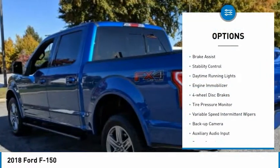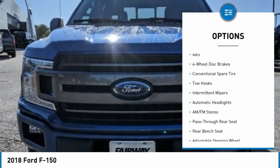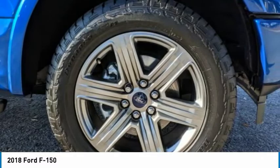Four-wheel drive, brake assist, stability control, daytime running lights, engine immobilizer, four-wheel disc brakes, tire pressure monitor, variable speed intermittent wipers, backup camera, auxiliary audio input.